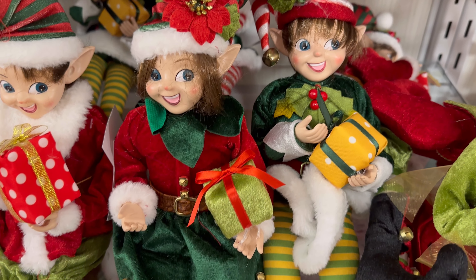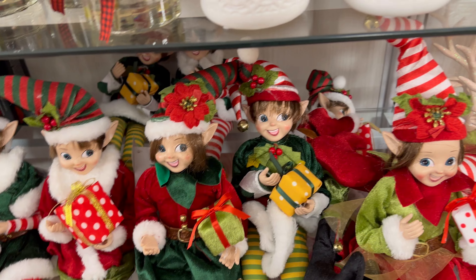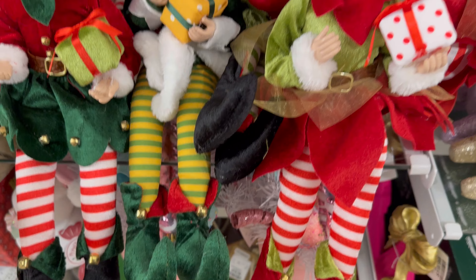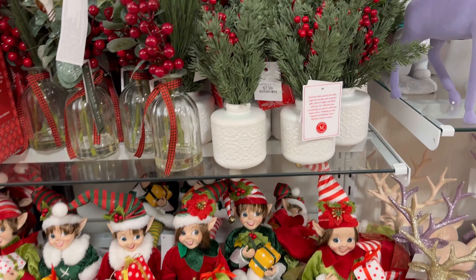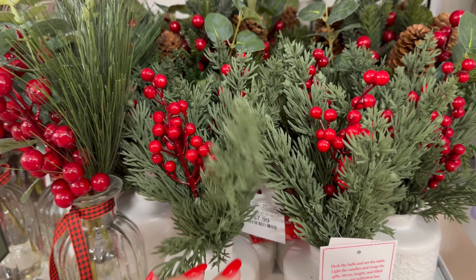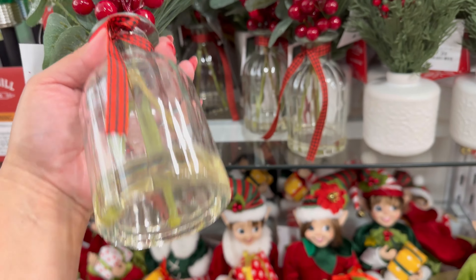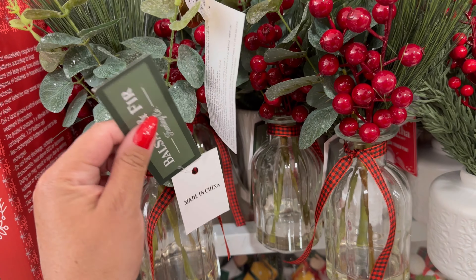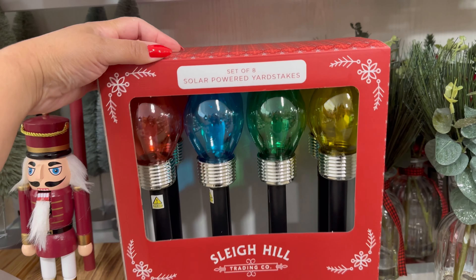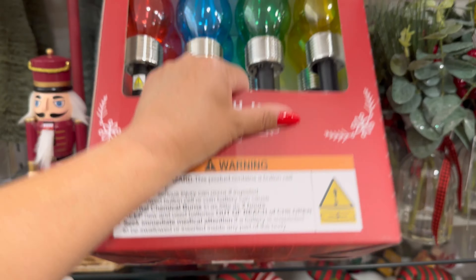Their outfits are so cute. There's these two. They're $14.99. Look at this one with the hat. It's so cute. How cute are they? They also have these right here by Martha Stewart. This is like really soft. $7.99 with the little berries on the top. Balsam fir. $7.99 for these. And look, they have these solar-powered yardsticks. $16.99 for these.